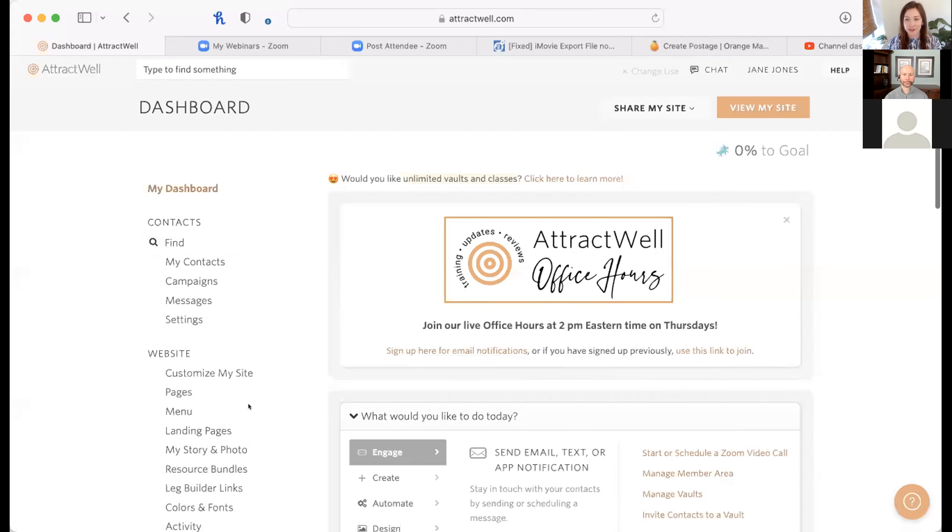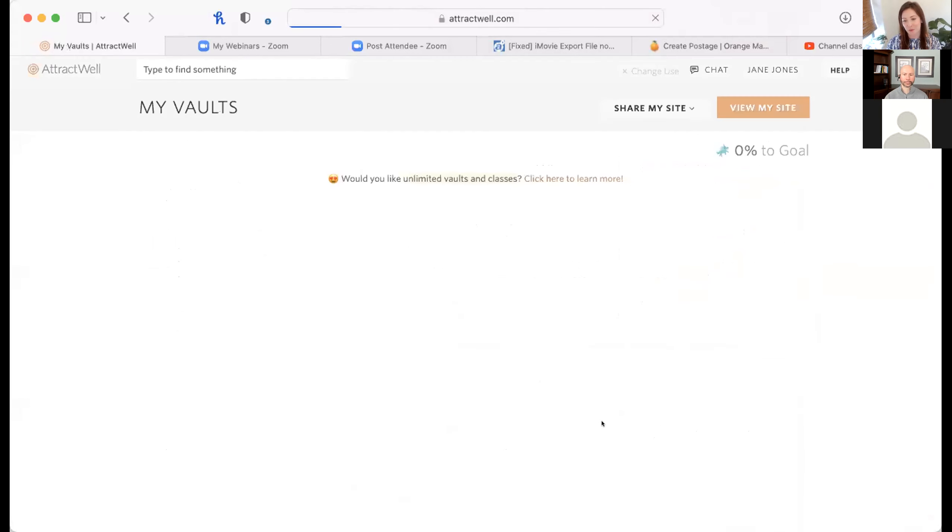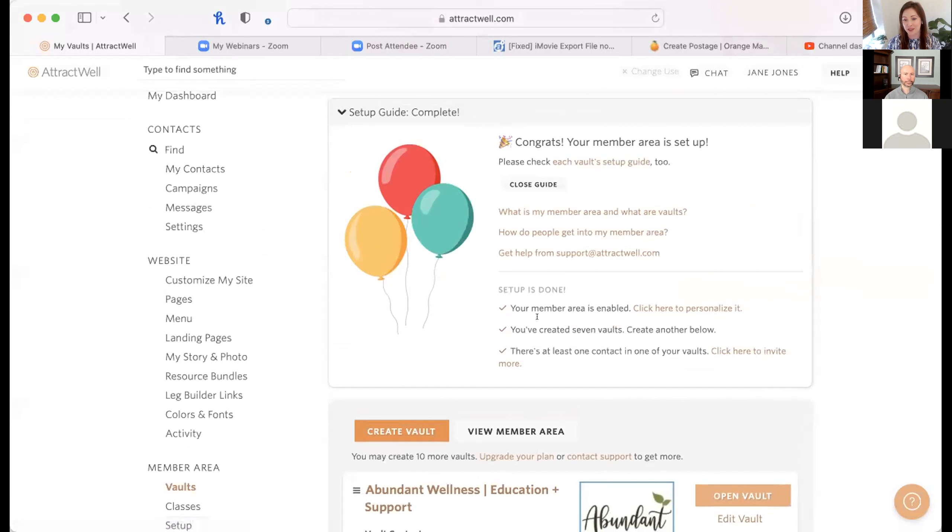I'm going to head over to the AttractWell site and pull up one of our test accounts and show you what some of these settings look like. Remember, if you want to see this broken down into logical steps on your own time, attractwell.com/online-course has all of that for you. By the way, this is fairly new — we do have a setup guide. If you're unclear on whether you've done all the things to set up your member area and vaults, definitely take a look at the setup guide when you're logged in.